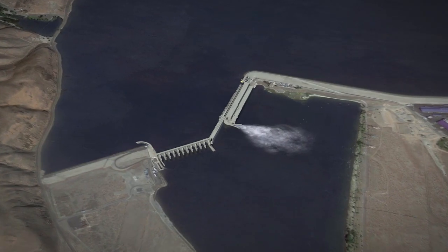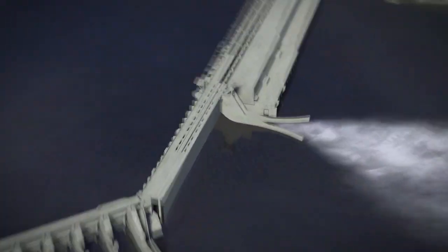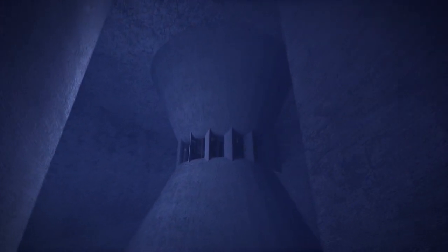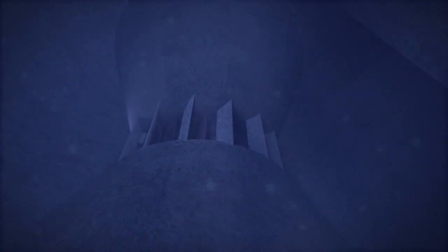Let's take a closer look at the dam to see how it generates electricity. Water in the Columbia River flows into intake openings on the upstream side of the dam. These openings lead the water into a huge concrete cavern called the spiral case. The spiral case has curving walls that force the water to flow in a circular direction so it will spin a turbine.